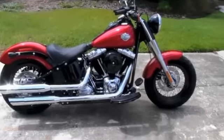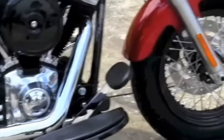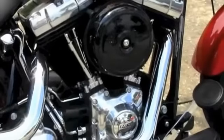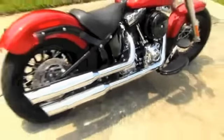The Slim starts out front here with the fat front tire with the black steel laced rim. Moving on back to the 103 cubic inch engine and six speed transmission in black finish with chrome covers. Eight inch round air cleaner and staggered chrome exhaust.